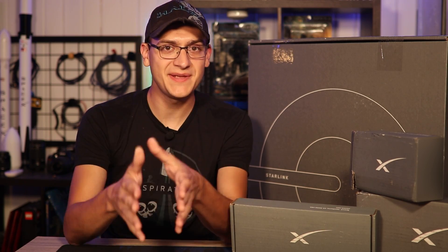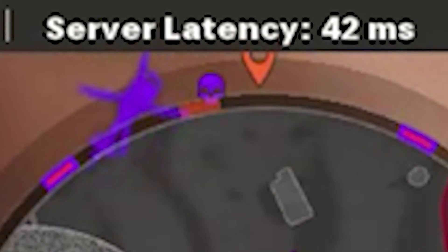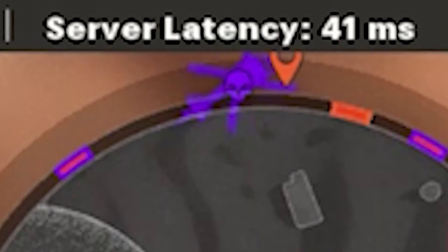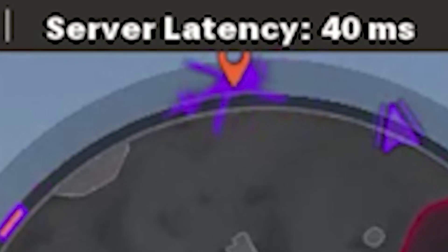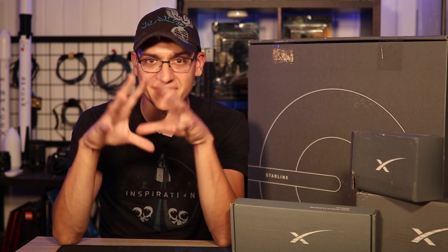Those latencies, when doing speed tests around gaming, typically run in that 30 to 40 millisecond range, which is a phenomenal number, all things considered — especially when you look at the competition that Starlink is really actively fighting, the existing satellite sphere. It is phenomenally better in every way, shape, and form.